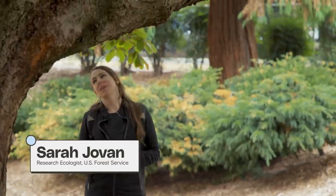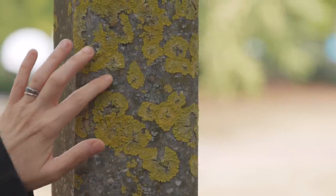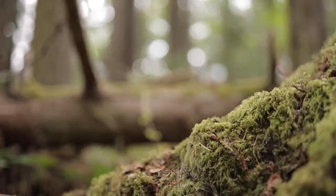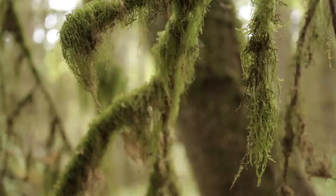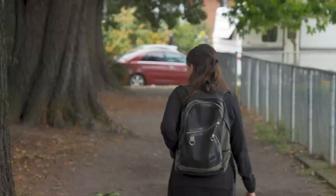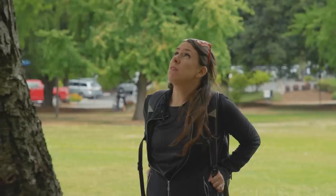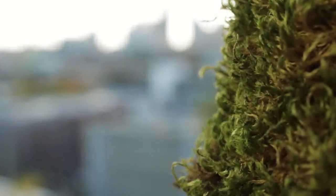This is Sarah Jovan. She's a forest service research ecologist who studies mosses and lichens, which also have similar pollution-detecting superpowers. Her research started in the wilderness, using mosses and lichens to learn about air pollution in our national parks and forests. After several years, she had an idea that no one in the U.S. had ever tried on a large scale before: to use moss to study air pollution in cities.